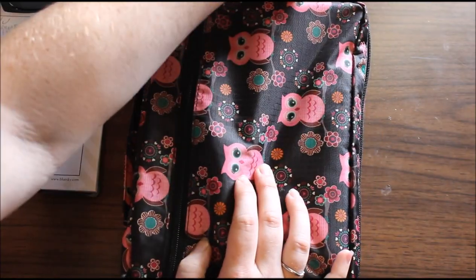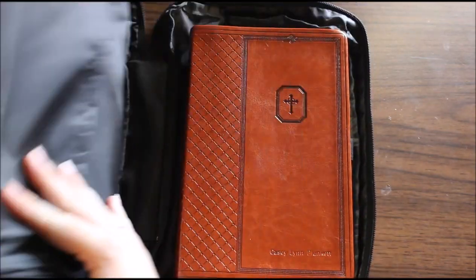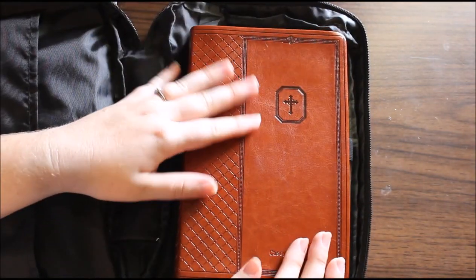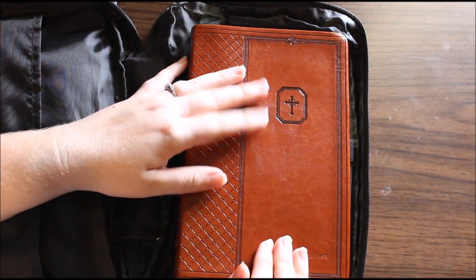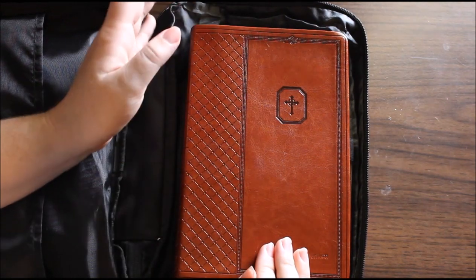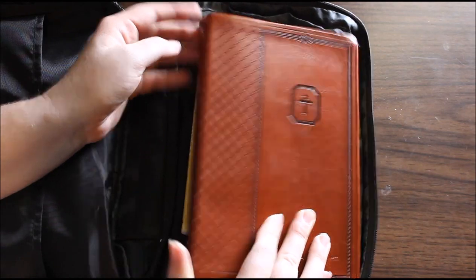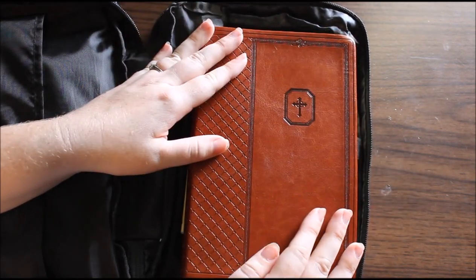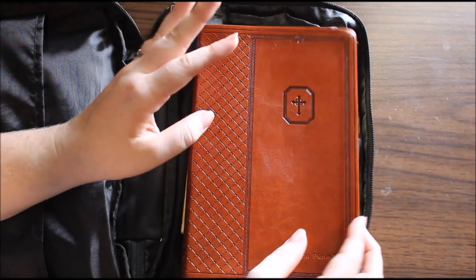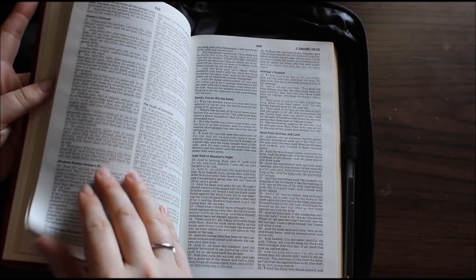Then this just unzips all the way around, of course. You open it up and this is my Bible. It is engraved with my name — my husband got this for me. This was my wedding gift, to have a Bible with my name engraved on it. It is a King James Version Bible. I love the pattern on it. He picked this out all by himself; I didn't have anything to do with picking this Bible, and I obviously use it.